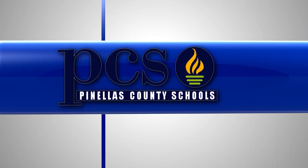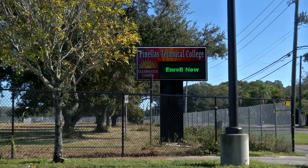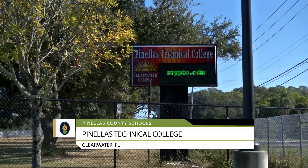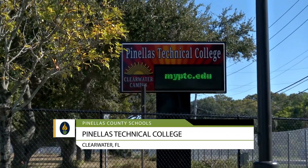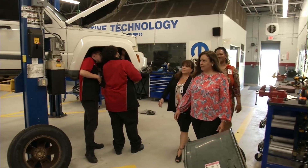You're watching Pinellas County Schools students at work. Let's check out some of the cool programs for students at Pinellas Technical College in Clearwater. Hello, my name is Dr. Radia Dent and I am one of the assistant directors at Pinellas Technical College. Come on and let's take a look at our programs.